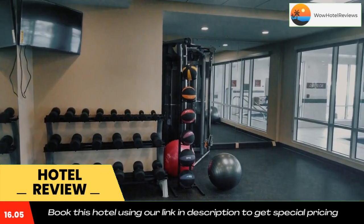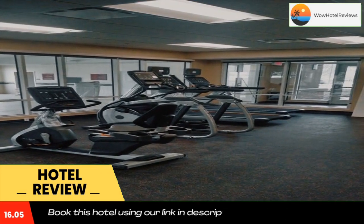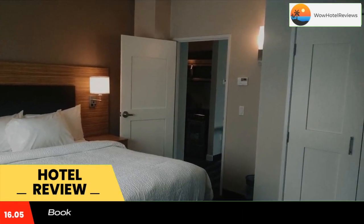The nearest airport is Pittsburgh International Airport, 22 miles from the property. Use our link in the description to get a special discount on this hotel. Don't forget to like and subscribe to our channel.